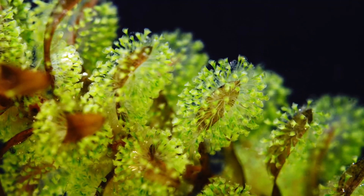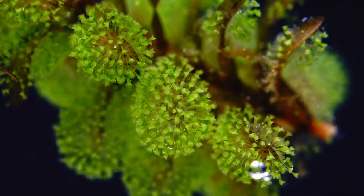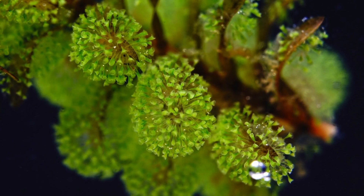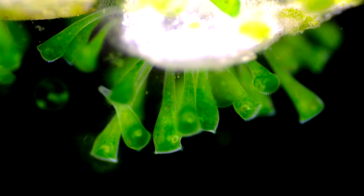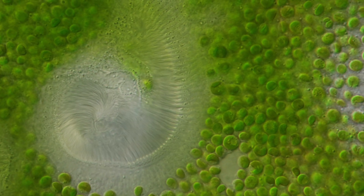The gooey green blobby mass overgrowing the water plant is an animal. It is in fact a massive colony of small polyp-like creatures. Each one of them is a unicellular microbe up to one millimeter in length. Meet the living Harry Potter spell, Stentor polymorphous.